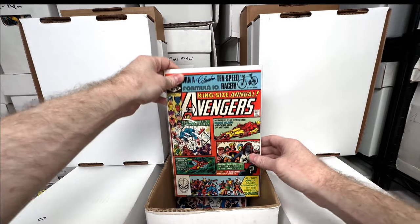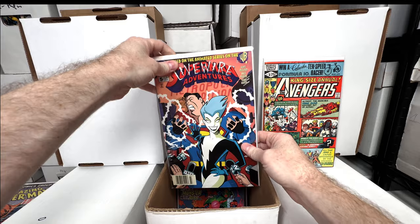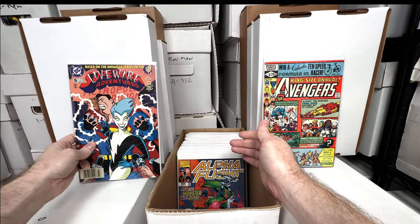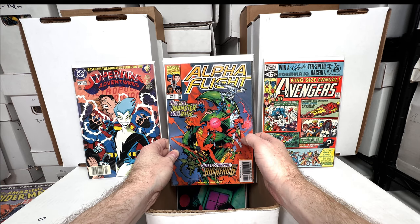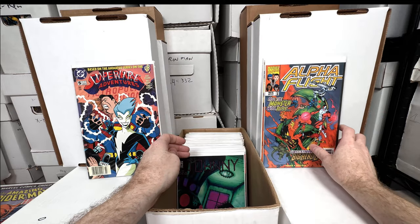Avengers number 10 — first appearance of Rogue, absolutely love that issue. Superman Adventures number five — first appearance of Livewire; I got this one for like 50 cents in a lot of books. Alpha Flight number 17 — I think number 16 might be the first cameo of Big Hero 6 and 17 is the first full appearance. Cool issue to have.